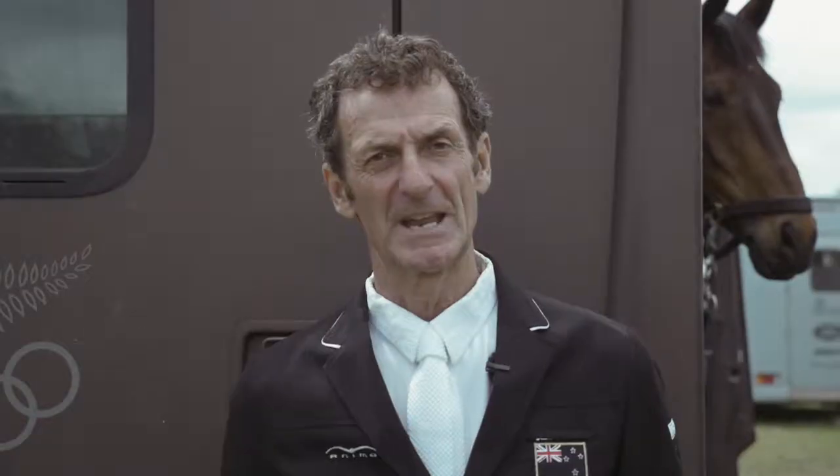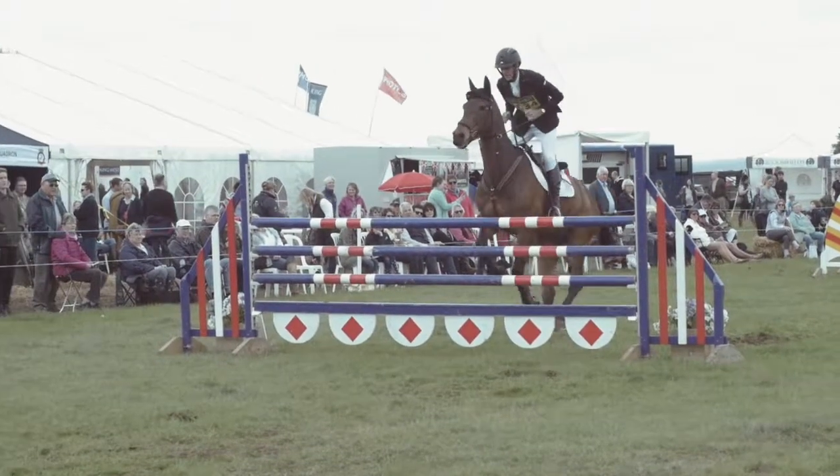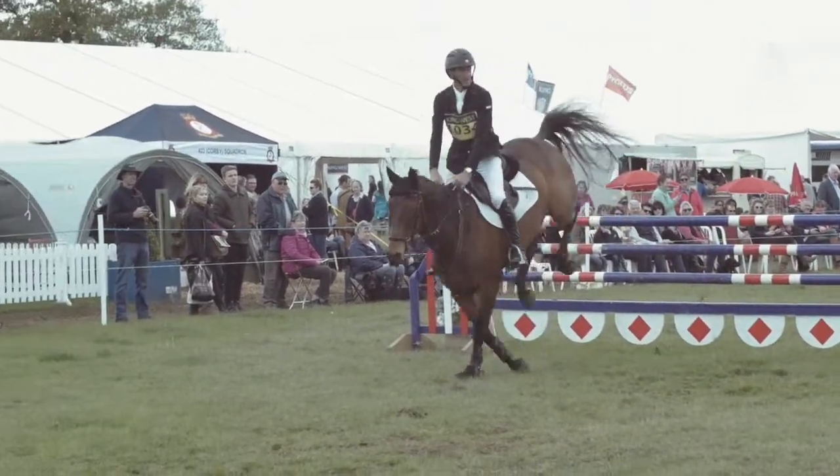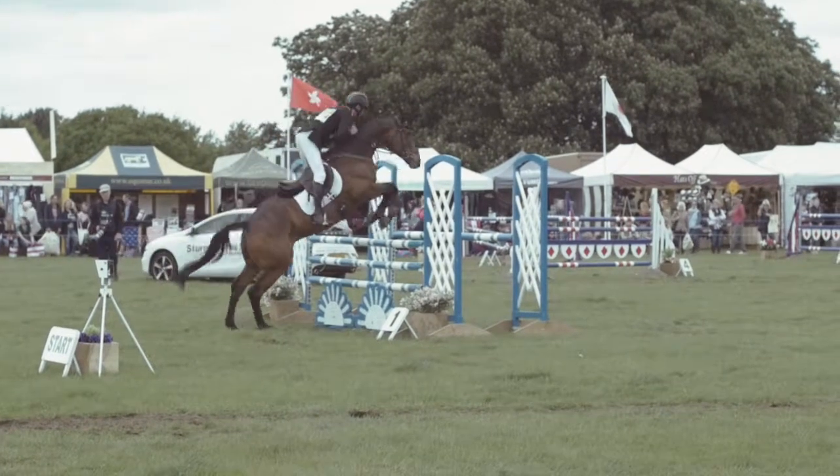Hi, I'm Mark Todd and I'm an international eventer who's been doing this sport for many, many years. A couple of years ago we had a horse that had an airway problem and so I looked into different possibilities to help with his performance.